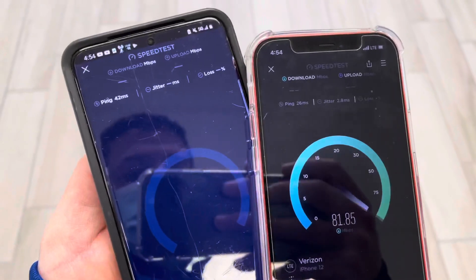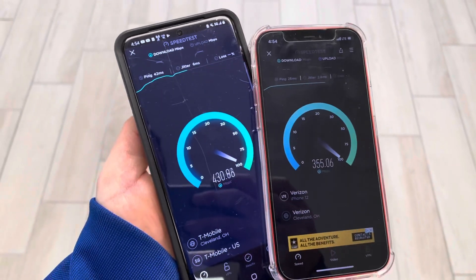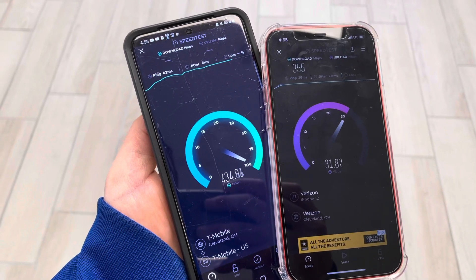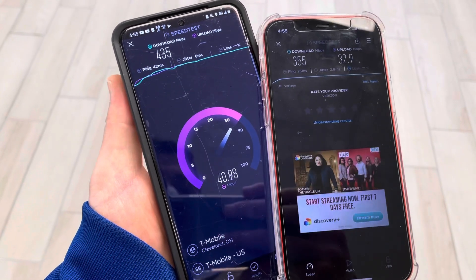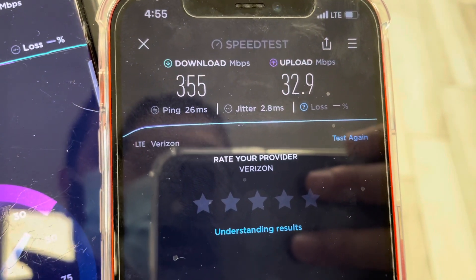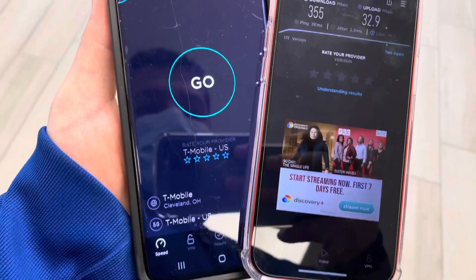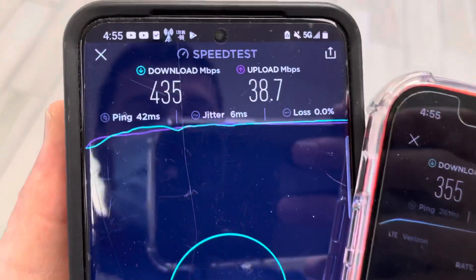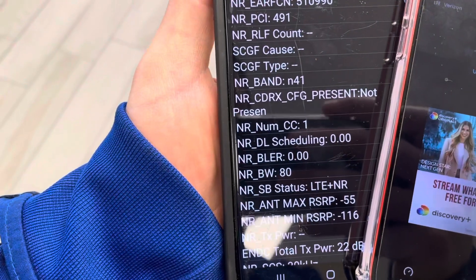I'm here indoors in an office building — I wanted to give you some results. Throughout the testing the N41 had a really nice range of 350 megabits per second all the way up to about 500 megabits per second. The tower site is close, probably a fifth of a mile away. The N41 is an 80 megahertz channel and the Band 48 for Verizon is a 60 megahertz application using 20 megahertz blocks that they aggregate — it's LTE.